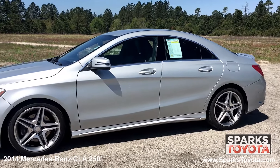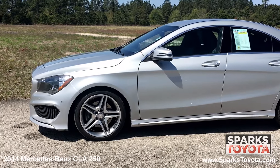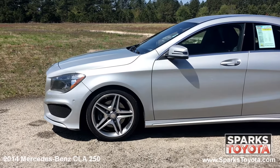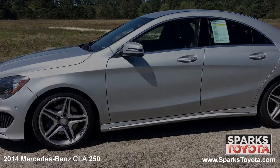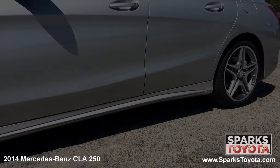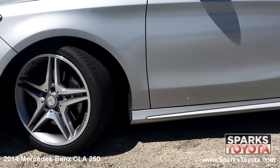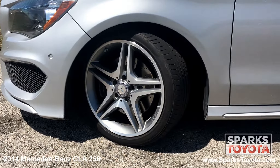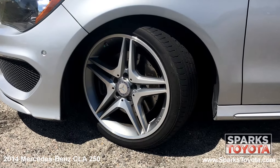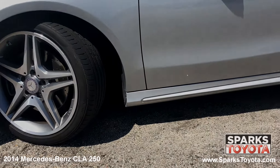The 2014 Mercedes-Benz CLA distills the posh trappings of a proper Benz into a competitive entry-level luxury sedan. This Mercedes-Benz has 17-inch 5-spoke alloy wheels and run-flat all-season tires with lots of tread life left. There's also a tire-specific low-tire pressure warning system for convenience and safety.